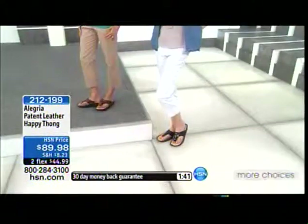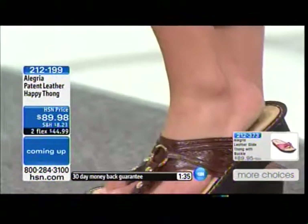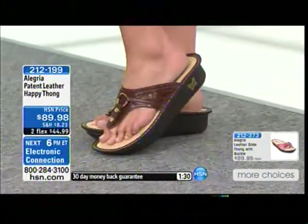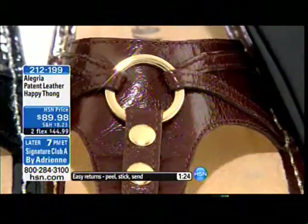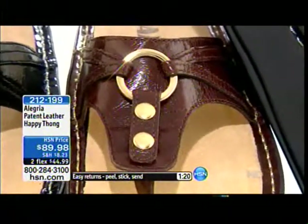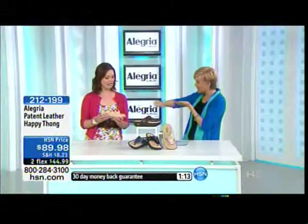Not all of the shoes have hardware. The chocolate and the pearl have gold tone hardware; the black and the indigo have silver tone — if that matters to you. I love that crinkled patent leather, and that's genuine leather, keep in mind. Can you explain how this insert can be taken out and cleaned?